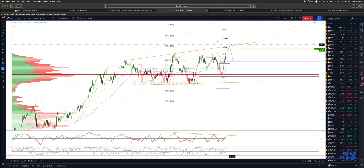A close through 191.650 will be a bullish development — a significant bullish development — opening a move up to test 163.60.